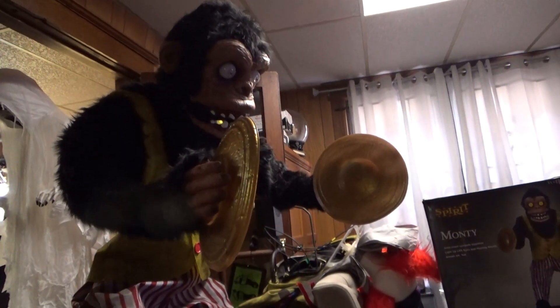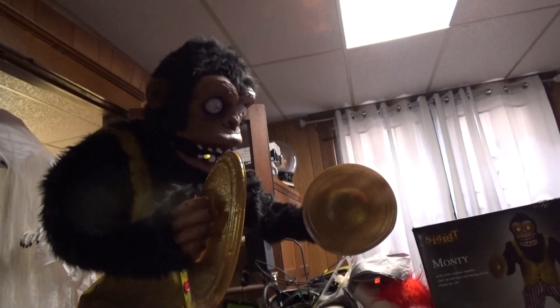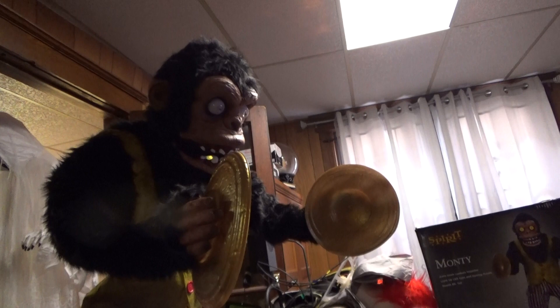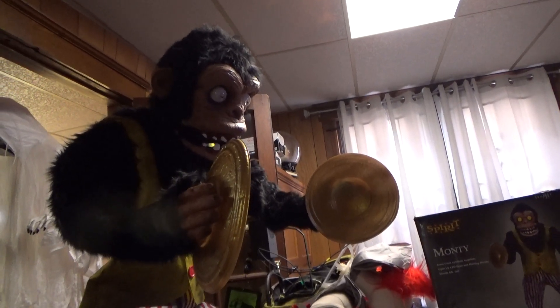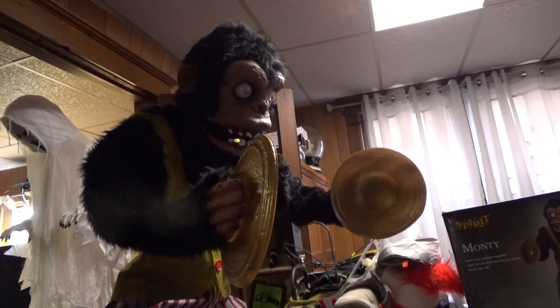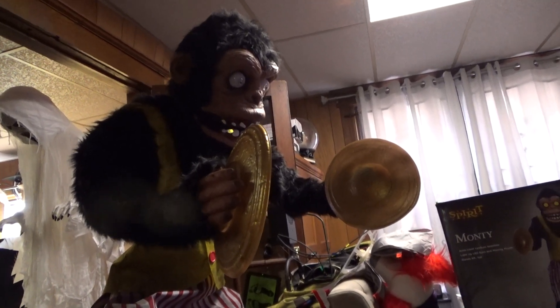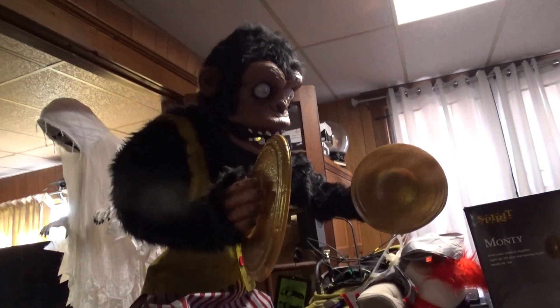This is everything he comes with. I wasn't totally crazy about this, but online they say kids love it — people love to play with Monty. It's something different, and we're kind of fond of animal props. We have a lot of animals, so it's like, okay, I guess. They had a Monty at a store from last year, so we ended up getting one.